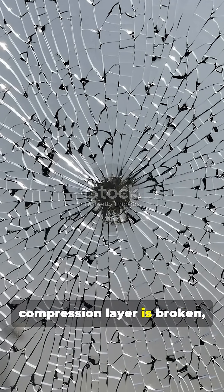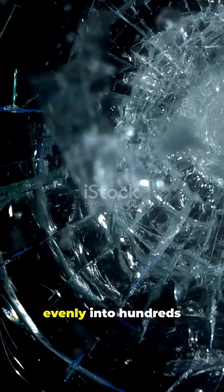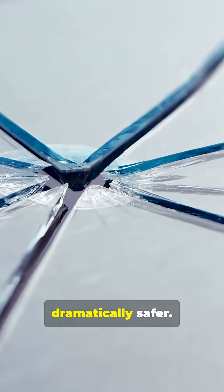But when that compression layer is broken, all that stored energy releases instantly. The stress forces the glass to explode evenly into hundreds of dull marble-sized chunks, making it dramatically safer.